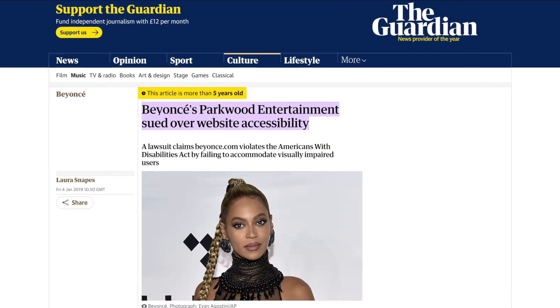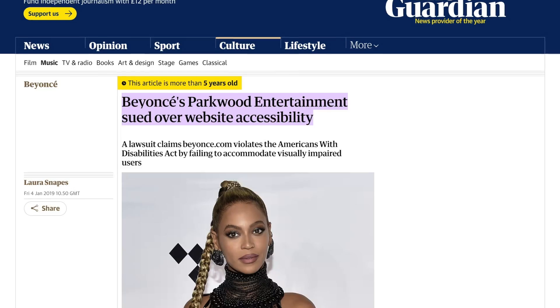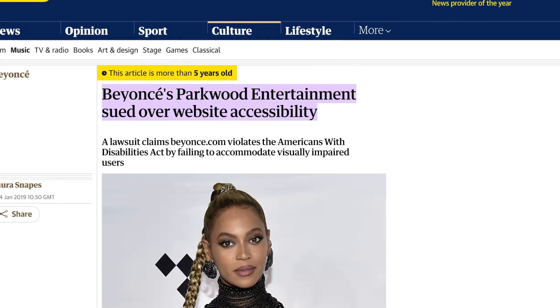Global superstar Beyonce had a website created that wasn't accessible and it resulted in a court case and her being sued because some of her fans weren't able to enjoy her website. There's been other legal cases like this too. So by ignoring accessibility, not only are you alienating some of your users, but you could end up in some legal hot water.